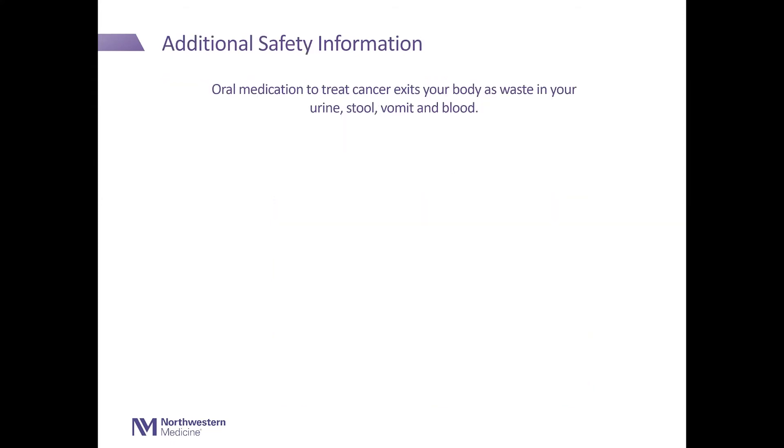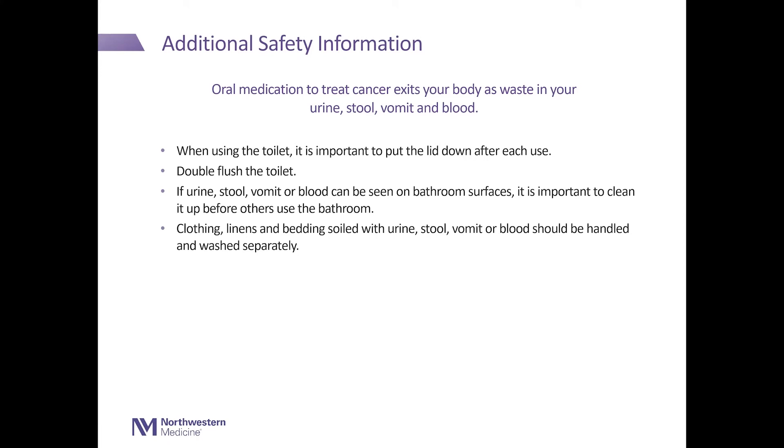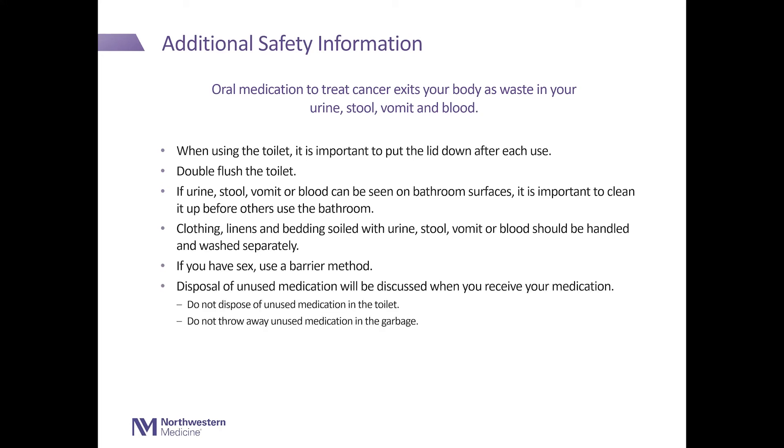Additional safety information. Oral medication to treat cancer exits your body as waste in your urine, stool, vomit, and blood. When using the toilet, it is important to put the lid down after each use and to double flush the toilet. If urine, stool, vomit, or blood can be seen on bathroom surfaces, it is important to clean it up before others use the bathroom. Clothing, linens, and bedding soiled with urine, stool, vomit, or blood should be handled and washed separately. If you have sex, use a barrier method. Disposal of unused medication will be discussed with you when you receive your medication. Do not dispose of unused medication in the toilet and do not throw any unused medication in the garbage.